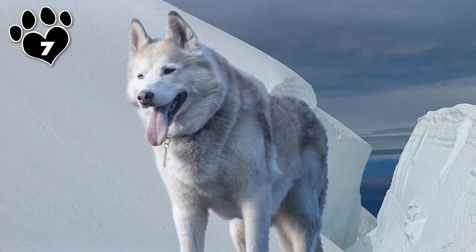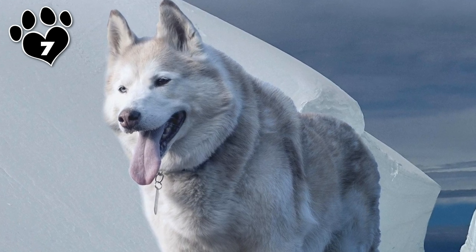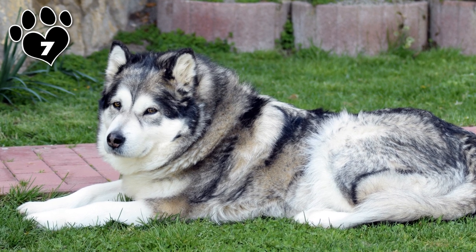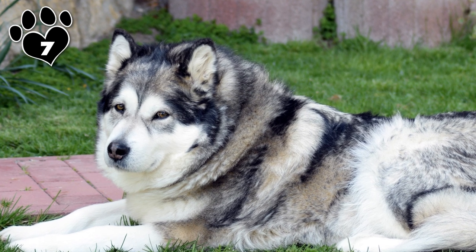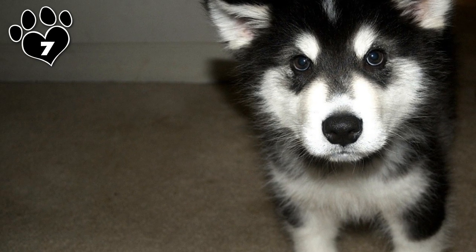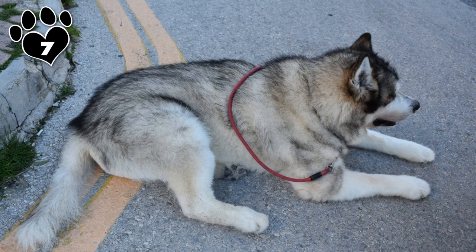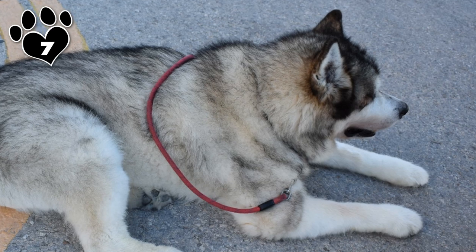Bathing and grooming a Malamute takes time, patience, and a well-thought-out plan. A home bath is great if you have a wash tub big enough to accommodate your 75 to 100-pound pal, but if not, you can go to a professional groomer or a self-serve dog wash. Since Malamutes have very thick coats, make sure to work the shampoo in so it penetrates the fur completely, then thoroughly rinse with warm water. Shroud your buddy in towels to soak up as much moisture as possible, then grab an industrial-strength dryer or blower to finish the job. Be sure to clear your schedule — it's going to take a while.